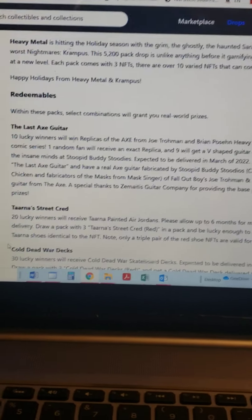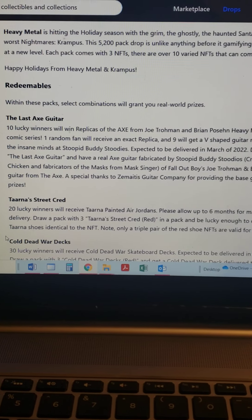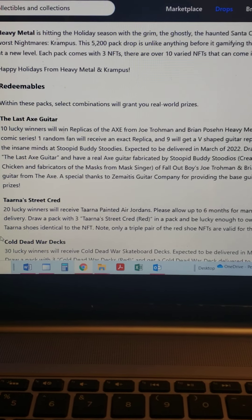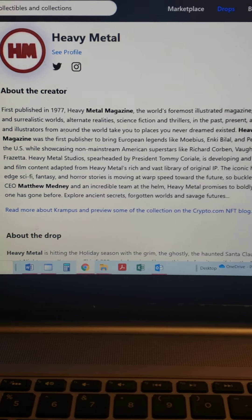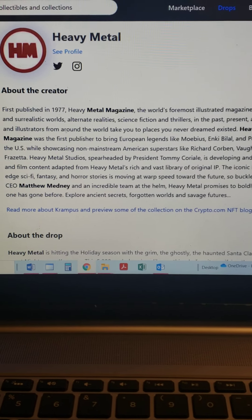Alright YouTube, a lot of people were asking me about these NFTs and how they work. I'm on crypto.com/NFT and this particular drop here was for the Heavy Metal packs. A lot of people have heard of Heavy Metal magazine, published in 1977 - the world's most illustrated magazine.